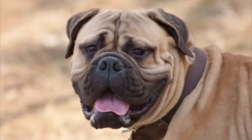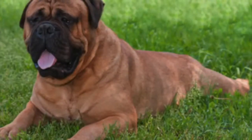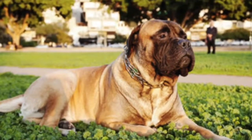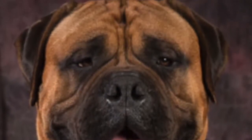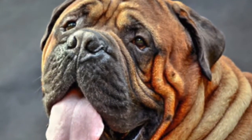The Bull Mastiff, a true Mastiff breed, is known to have large drooping jowls which lend themselves to drooling. A family that chooses this breed must be prepared for the drips and drools that are a part of this affectionate, sweet breed. The Bull Mastiff has a short coat that offers moderate shedding and is easily maintained with regular brushing and the occasional bath.